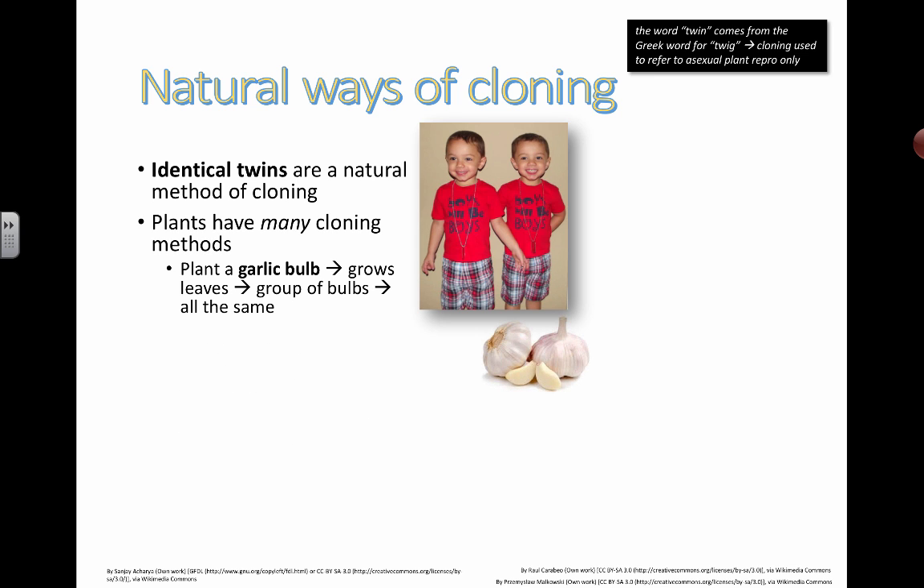Plants have many cloning methods as well. Garlic, for example — garlic bulbs with their leaves that are growing, groups of bulbs, they are all the same. So they're technically clones of each other.